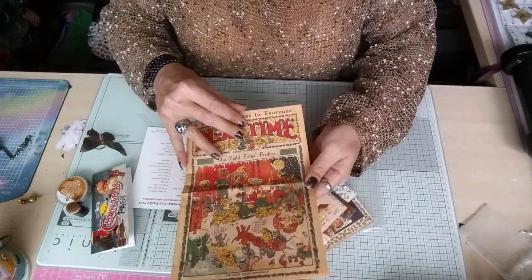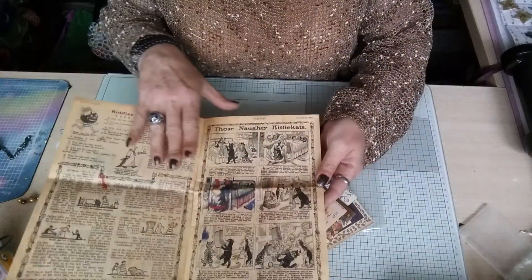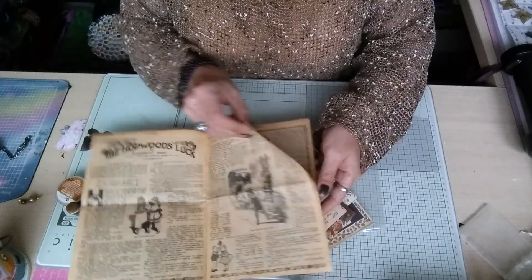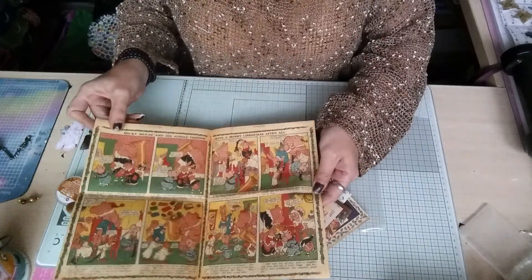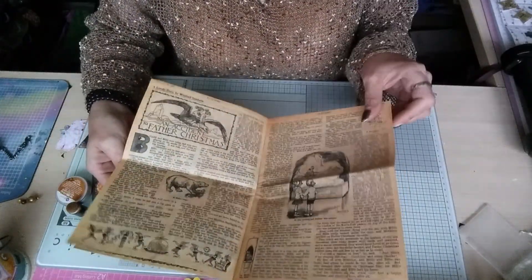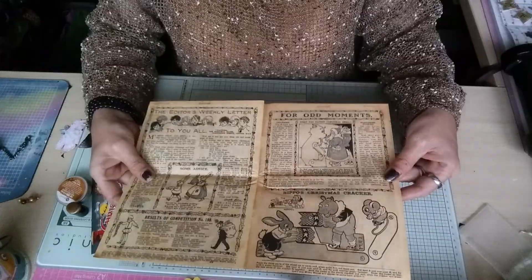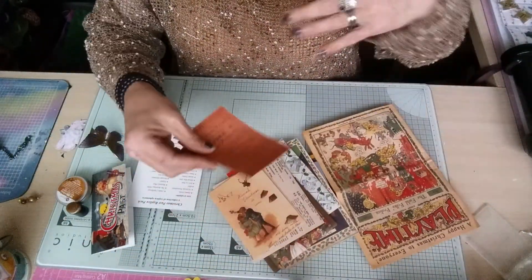It's an old 1940s replica comic with all the comic strips and stories in there - Hopwood's Luck, old stories, obviously for a child. Then here come the cartoons, really old style cartoons, more stories, more cartoons and more stories again. That's fantastic for a journal.